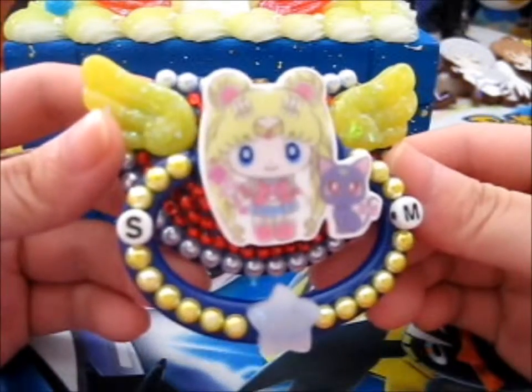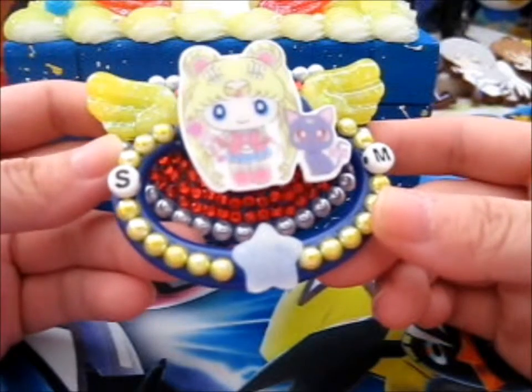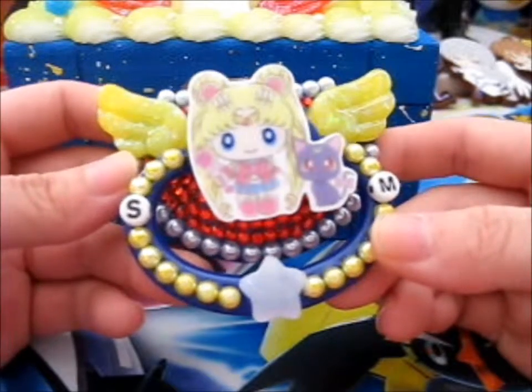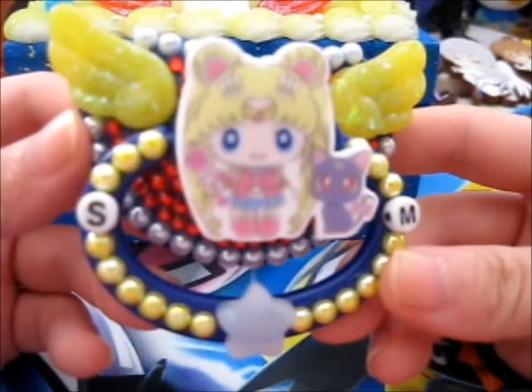It's very pretty and it's really cute. So this will take up some space on my desk because I have no rules to put it. Anyway, awesome. Thank you for the giveaway.